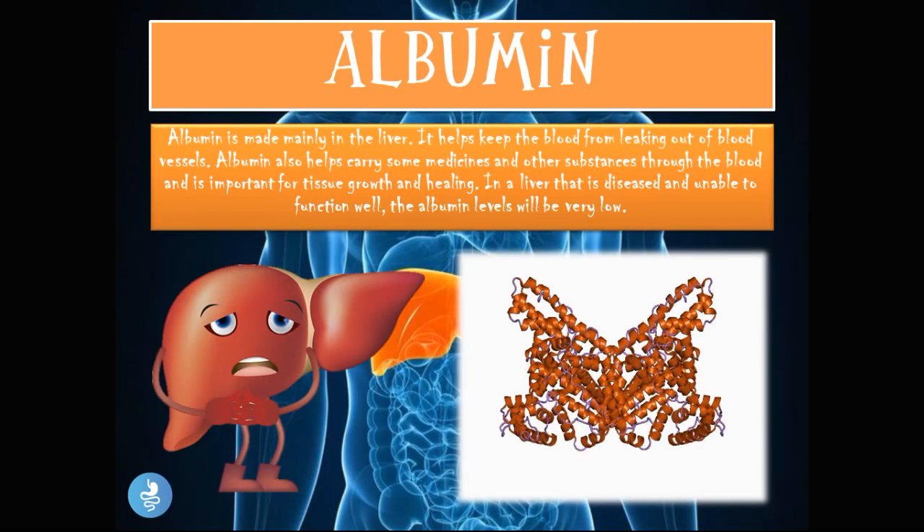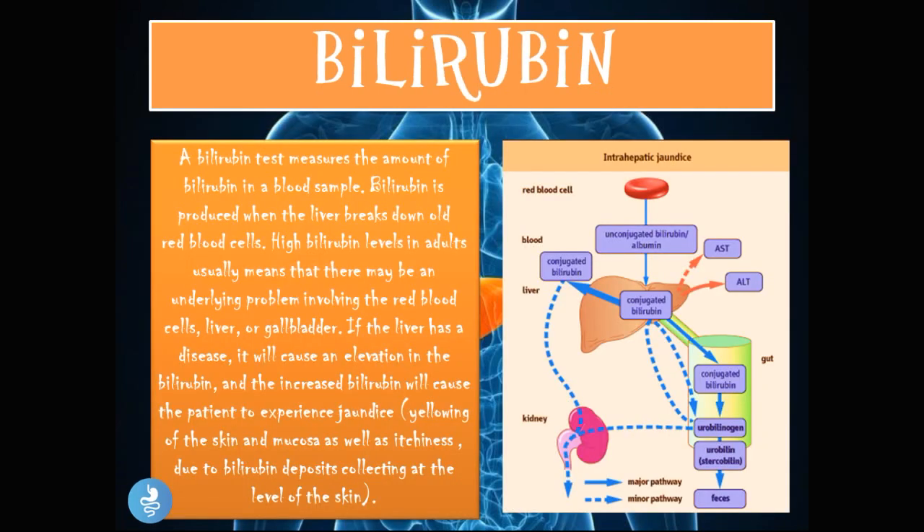Albumin is made mainly in the liver. It helps keep blood from leaking out of the blood vessels, helps carry some medicines and substances through the blood, and is important for tissue growth and healing. In a liver that is diseased or unable to function well, albumin levels will be very low, since the liver is the main production site for albumin and a diseased liver cannot produce this protein adequately.